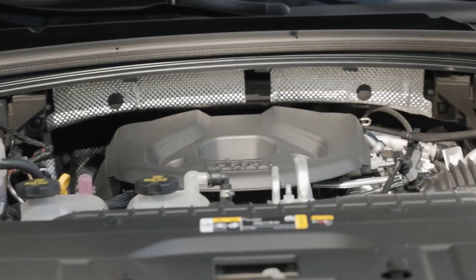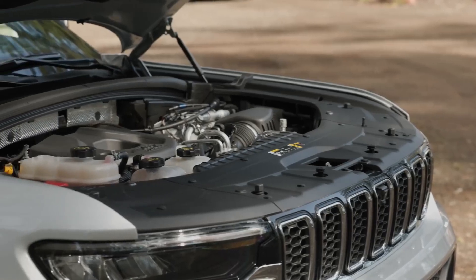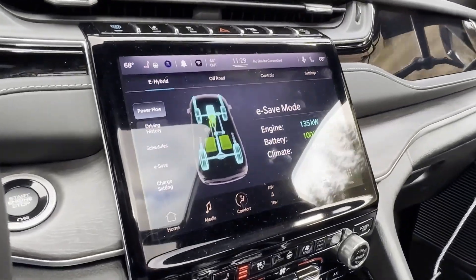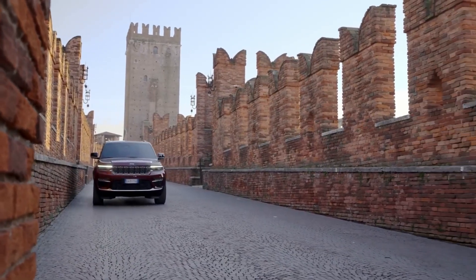At the heart of the powertrain is a 2.0-liter turbocharged inline-four gasoline engine, which delivers power and efficiency. This gasoline engine is complemented by a high-voltage battery pack and an electric motor, which work together to enhance performance and fuel economy.